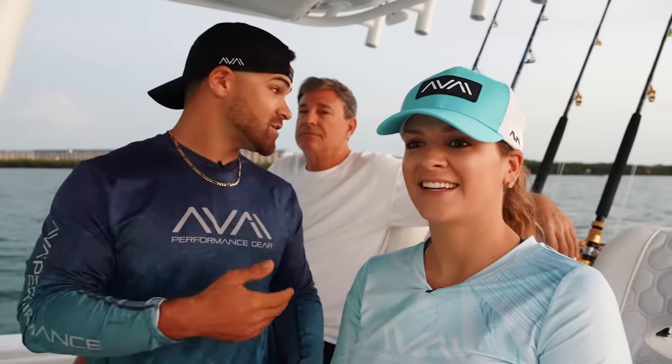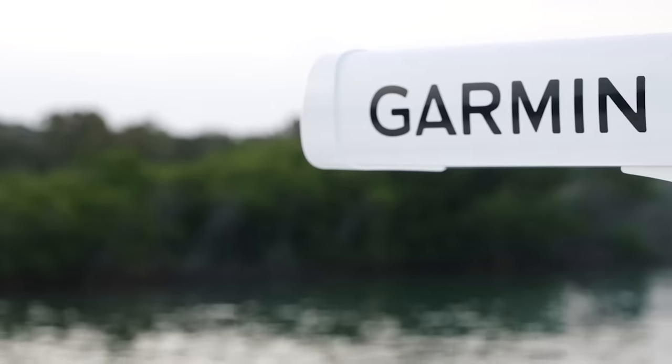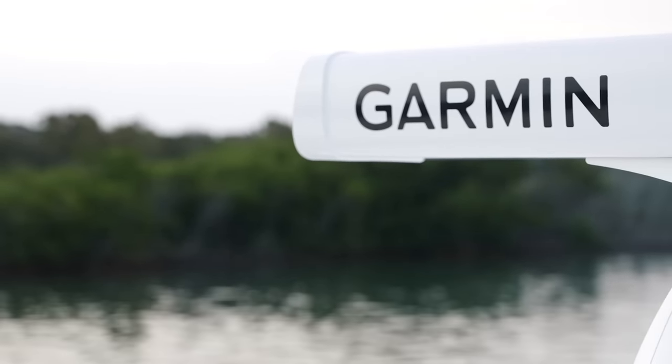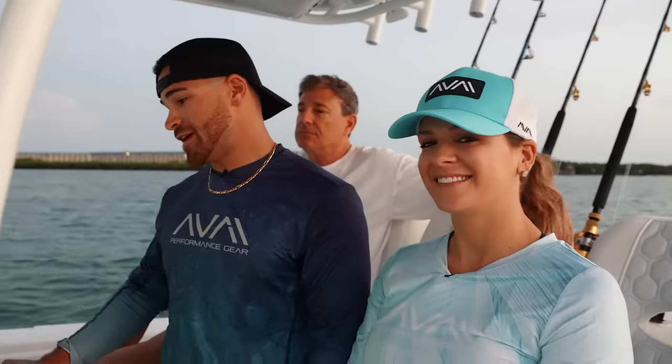I don't know if you guys remember, but last year we did the same exact trip with my dad. Gotta get going, gotta get some baits. Hope they're at where they've been, because if we can get the live baits, that is going to be the key for today. Let's hammer down, let's see if we can catch them.